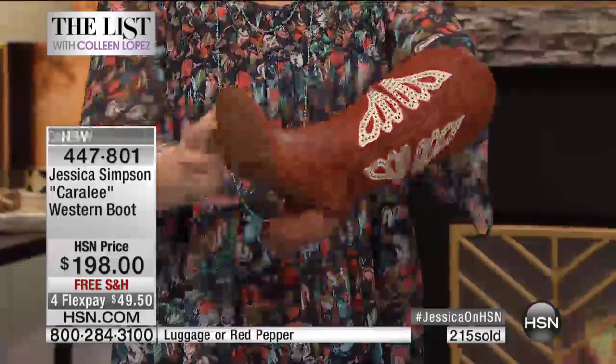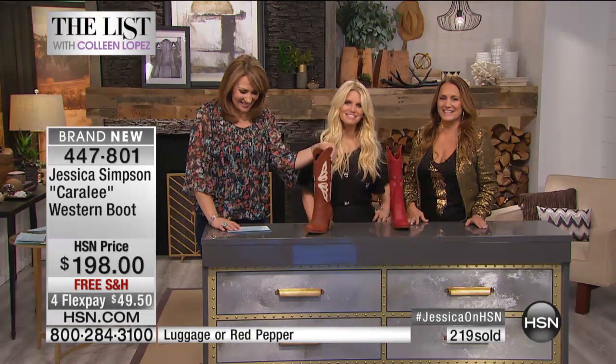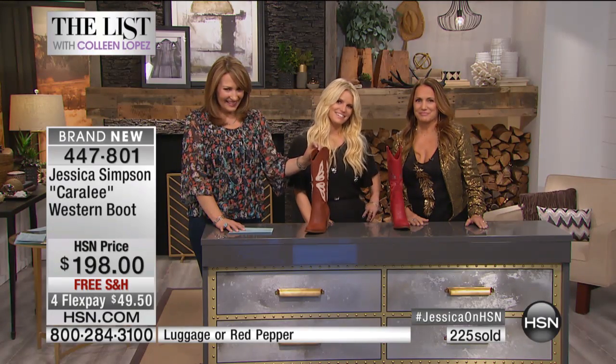Jessica's boots are made for you — she wore them all in, so yours are ready to go. But wait till you get them home and you feel that padding, you will see why these are so amazing. We found Dorothea in Virginia — welcome, you are live with Jessica and Tina!